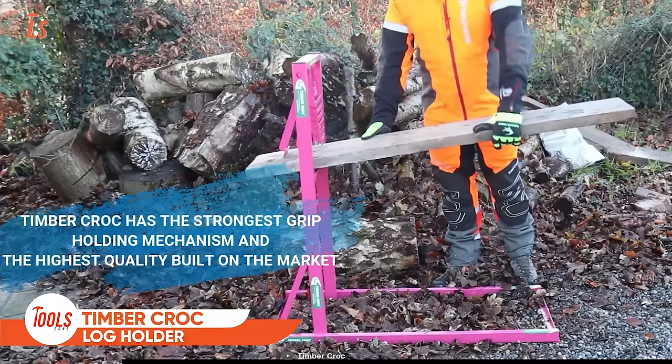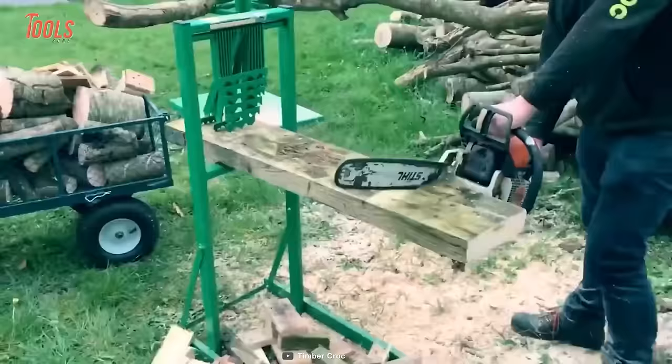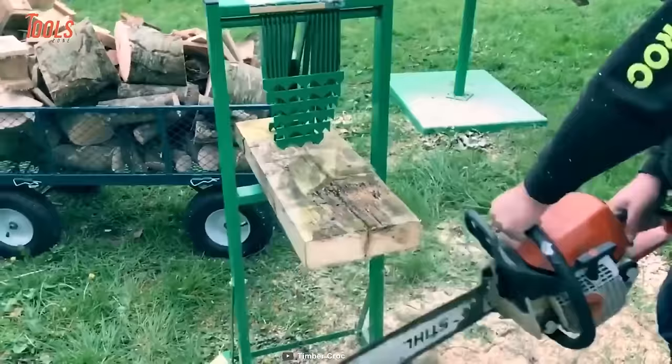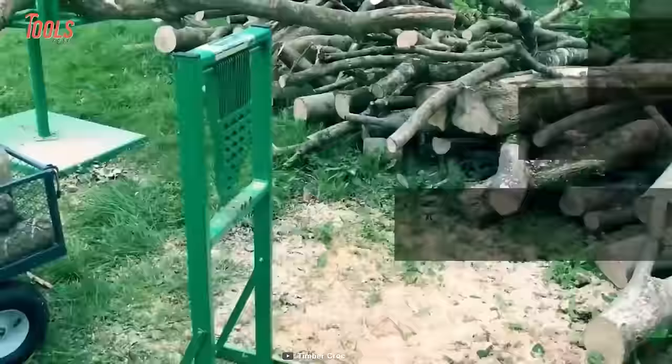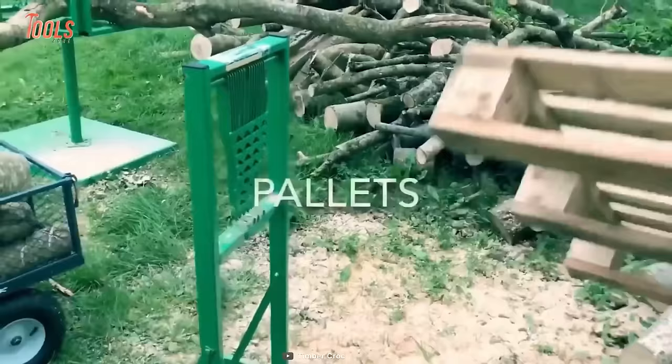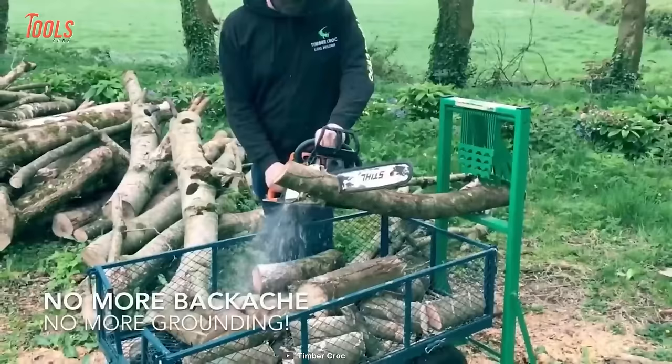The next tool is the Timber Croc Log Holder. Unlike other log holders on the market, this one securely holds logs, pallets, and planks, while eliminating the dangers associated with traditional log cutting. It comes with a patented teeth design to hold logs in place and is completely self-adjusting. It can hold logs exceeding 20 kilograms, there's enough space underneath for falling logs, and it doesn't require any external support — easily set up by a single person.